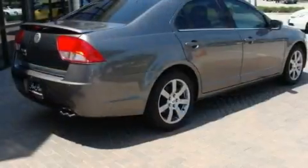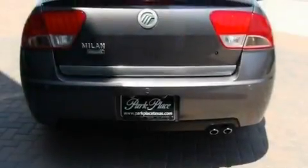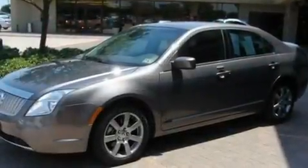Its top features include solar tinted glass, a rear split bench seat, cruise control, a multi-link rear suspension, and the Securilock anti-theft system.